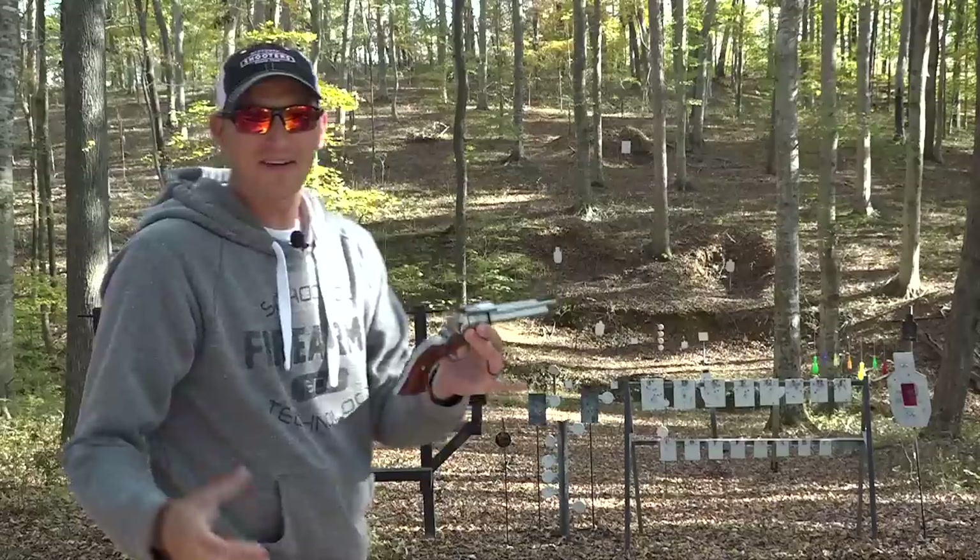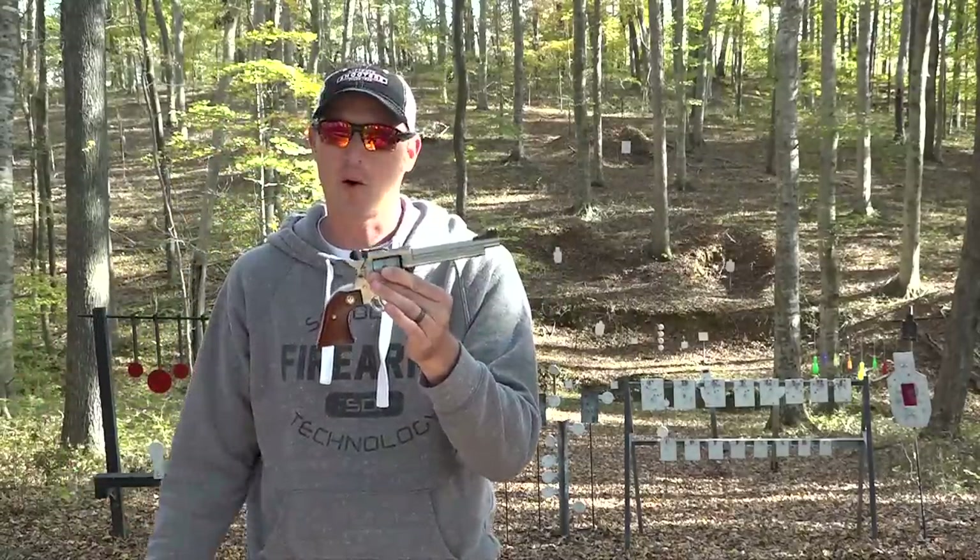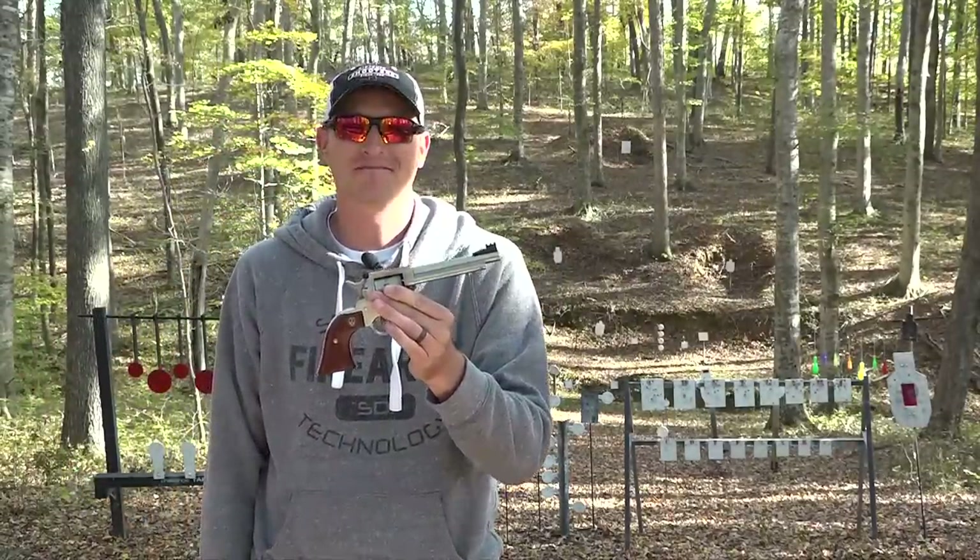If you were counting, that was 10 shots, guys — Ruger Single 10. Where to begin, where to begin.